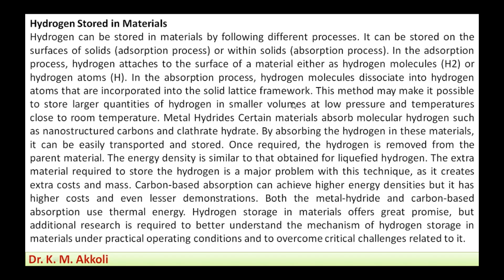In the absorption process, hydrogen molecules dissociate into hydrogen atoms and are incorporated into the solid lattice framework. This method may make it possible to store larger quantities of hydrogen in similar volumes at low pressure and temperature close to room temperature.